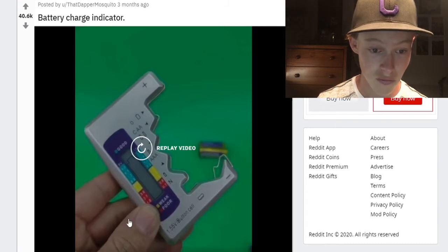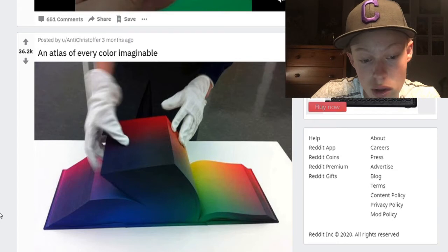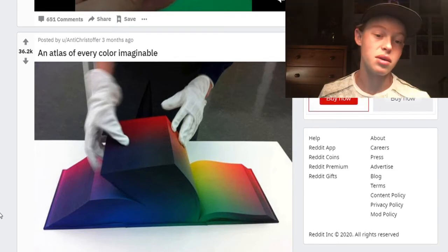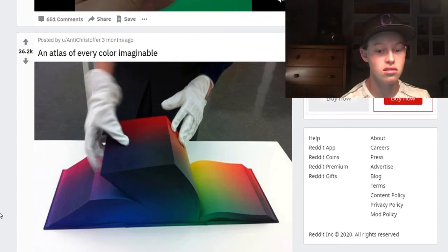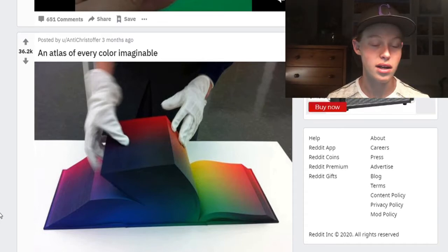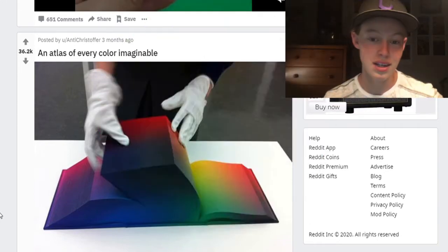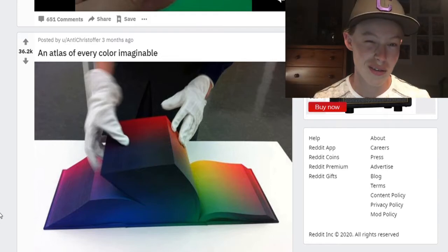Atlas of every color imaginable. Personally, that just looks like every single little color picker on all the websites when you're like coloring your name or whatever, and it has you pick the color and you drag it. That's exactly what that looks like, so not very cool.